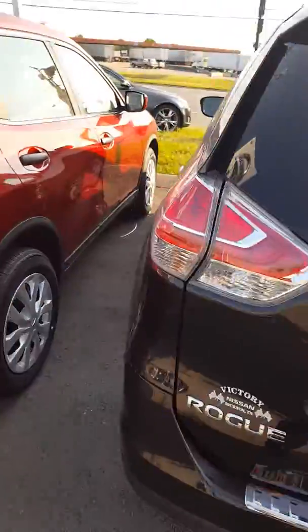Let me show you some cargo space available — there's also storage available underneath there. There's our roomy back seat, and to put the seats down it's as simple as pulling this lever.